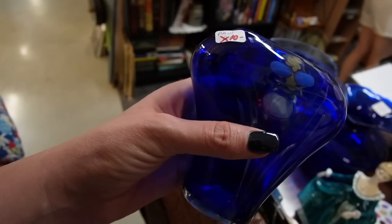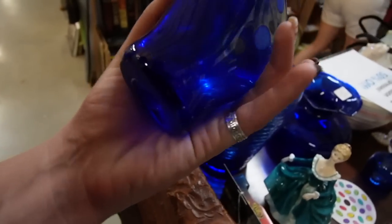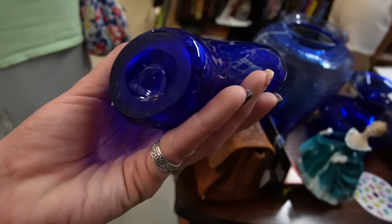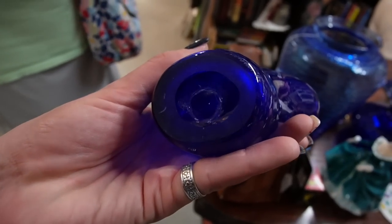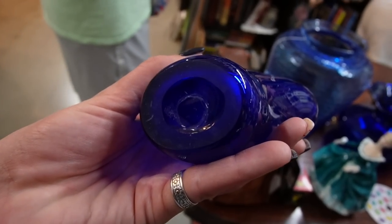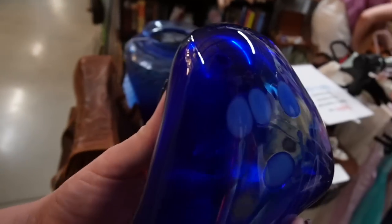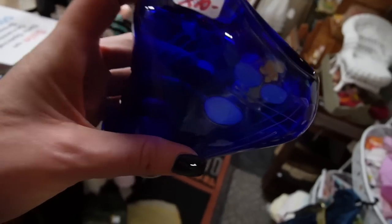This vase is signed — there's a fly attacking me. It is signed right there. It looks like Nicol... I don't know, I'll figure it out later. The music is too loud to spend too much time trying to figure it out right now. But it's only $10.